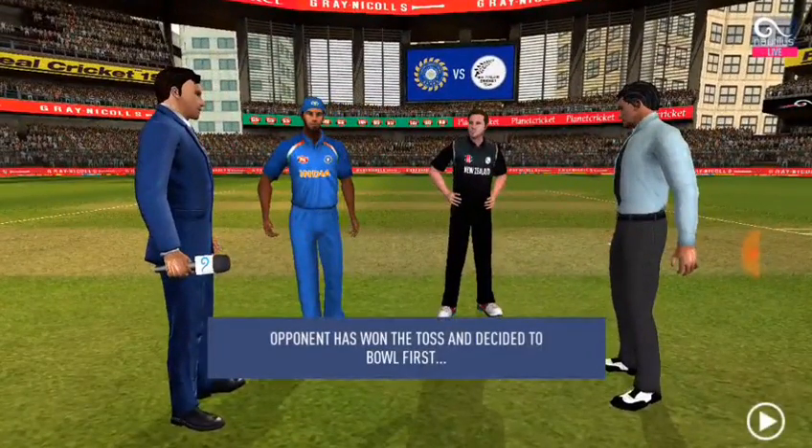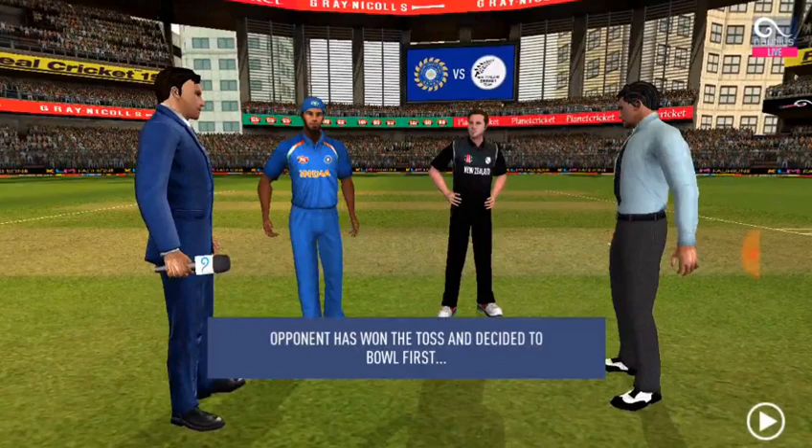India Under-19 vs New Zealand Under-19. Welcome back.